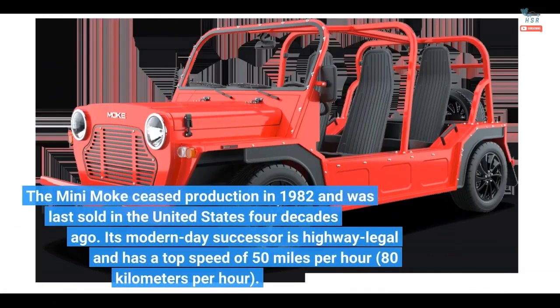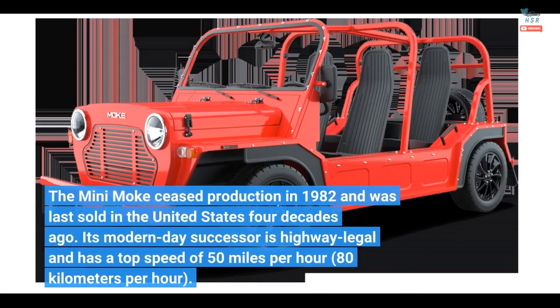The Mini Moak ceased production in 1982 and was last sold in the United States four decades ago. Its modern-day successor is highway-legal and has a top speed of 50 miles per hour (80 kilometers per hour).